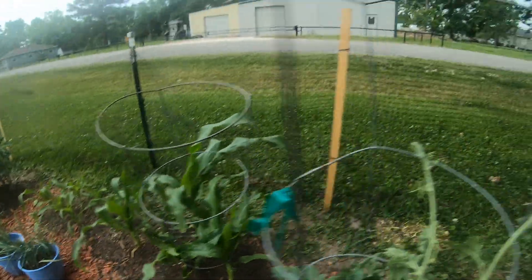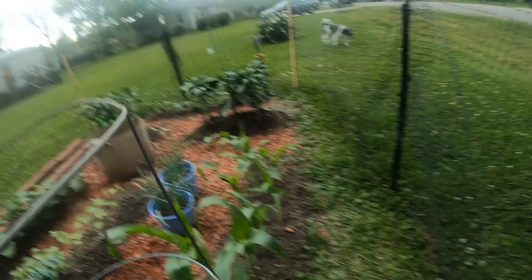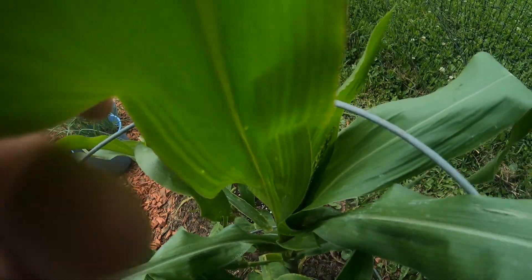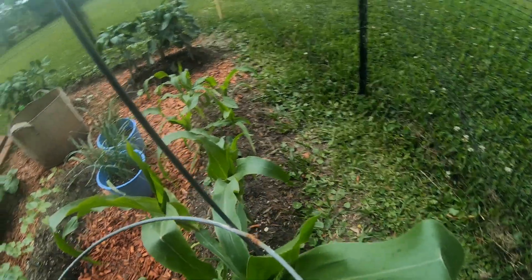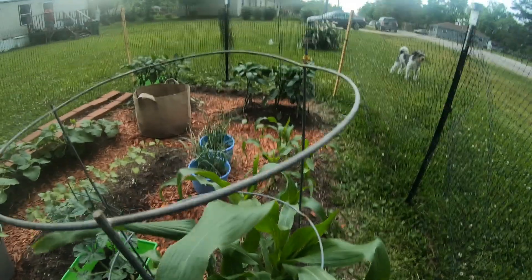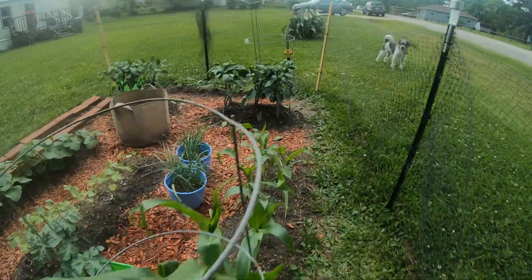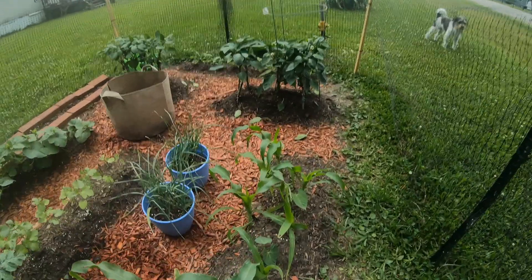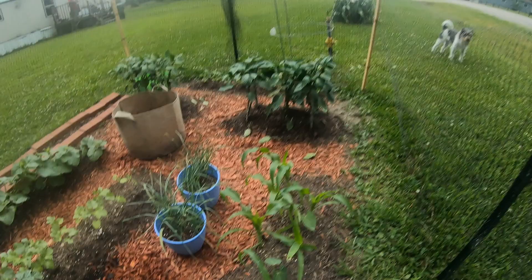My corn — let me show y'all what I saw today. Look at that — that is a tassel! That is so amazing to see. My corn may actually do something. I did lose a couple ears; a couple of corns didn't make it.